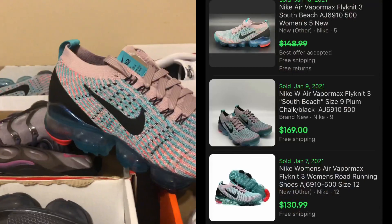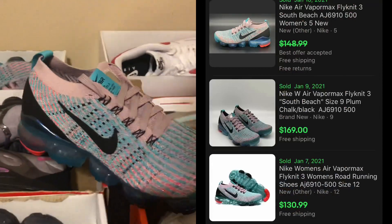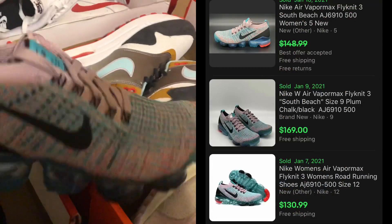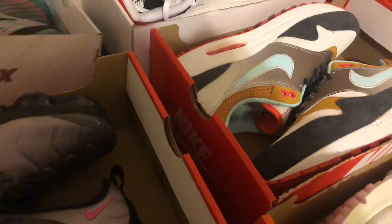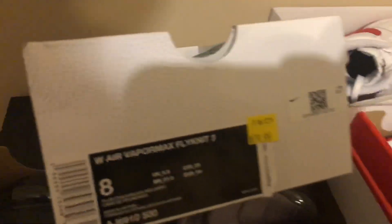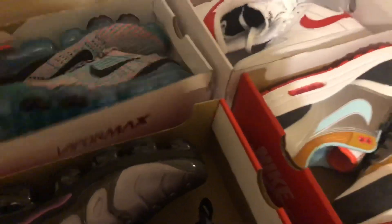And these are a pretty good find — the VaporMax Flyknit in the Miami Beach colorway. These were $80. You can see the comps right there. That's pretty much it for my haul today. Hope you enjoyed the video, everybody. Take care, stay safe out there, and God bless. Thank you.